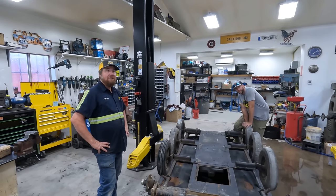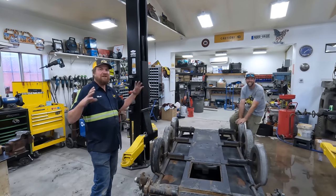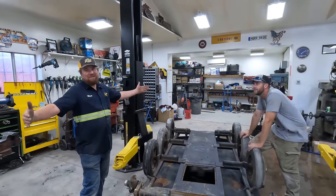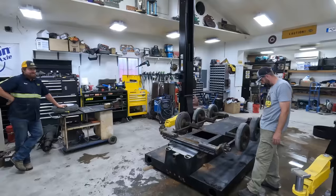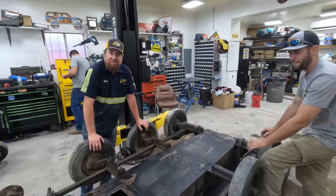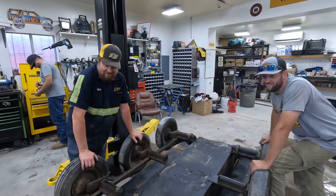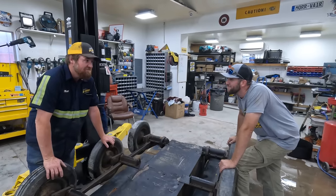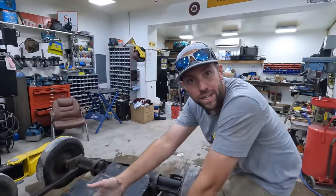It should feel better. It probably won't feel any better. It should feel better with a bigger diameter tire, and the track's going to be a little bit longer. This is going to be awesome. All right, I've got a couple things to do. I'm going to leave Jake here to handle this. And if you come to an impasse, just reach out.